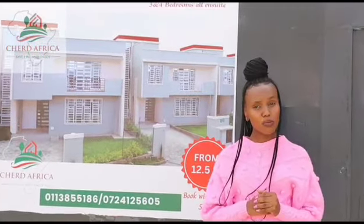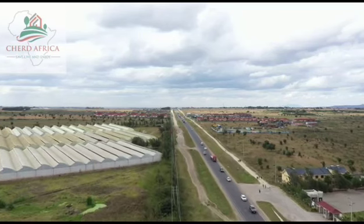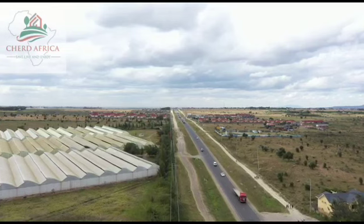Located at a mere 3 kilometers from Kitengela town and a convenient 400 meters from the Nairobi-Namanga Highway, we invite you to visit us and witness the possibilities that await you.